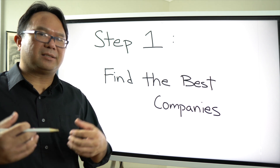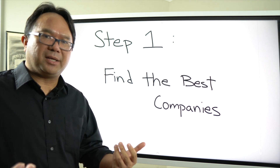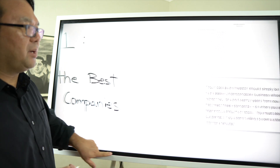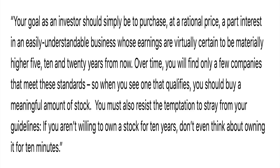Now that I've figured out what category I'm looking at, step number one is: within that sector or business, I always look at that company as well as competitors to find the best company to invest in. I'm reminded of these words from Warren Buffett: 'Your goal as an investor should simply be to purchase at a rational price a part interest in an easily understandable business whose earnings are virtually certain to be materially higher five, ten, and twenty years from now.'